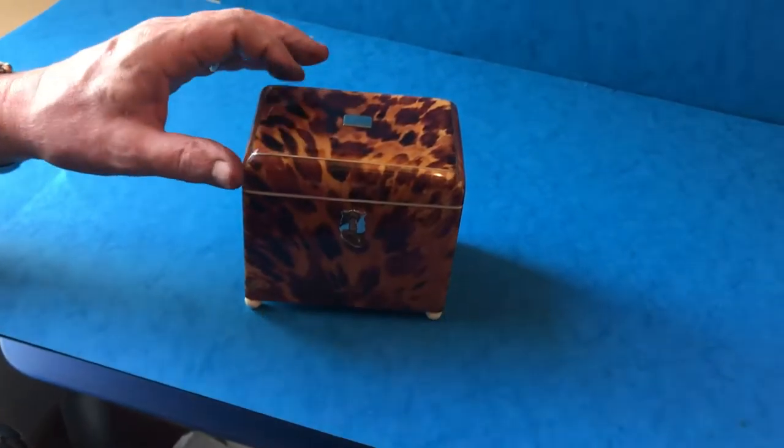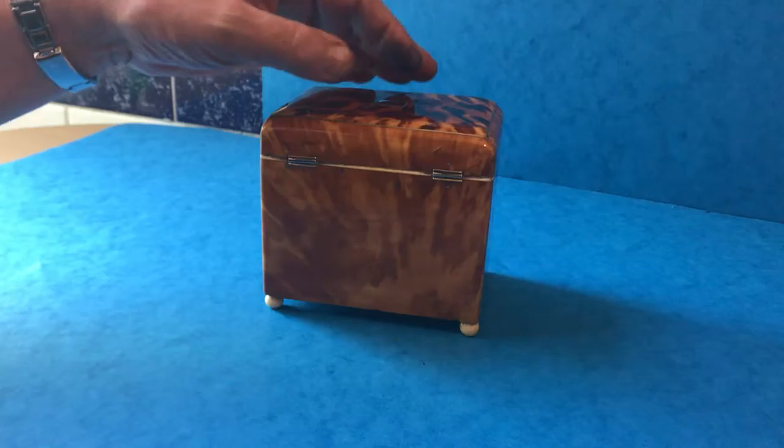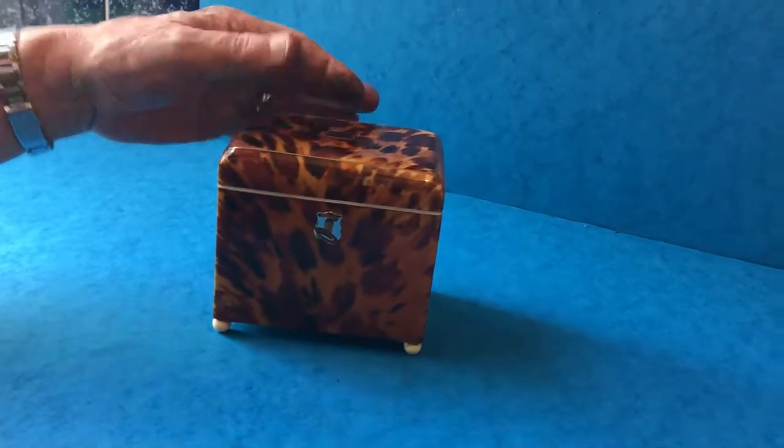You don't often find singles in tortoiseshell. This one's in lovely condition — there are one or two little repairs but it's in really good order.